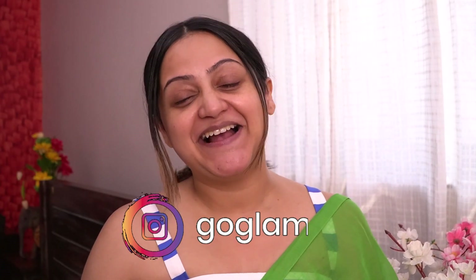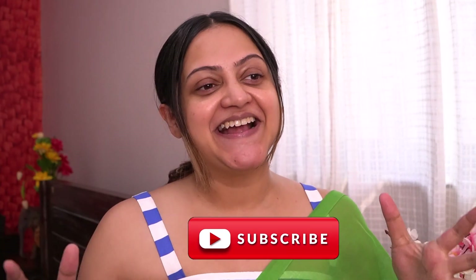Hey friends, welcome back to my channel! Today is my first shoot post-delivery with my team and I'm super excited for it because we are filming my annual Made in India video.